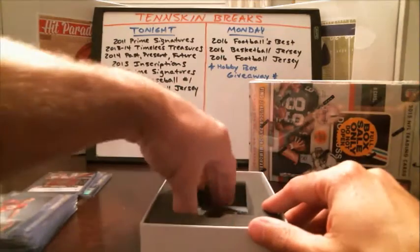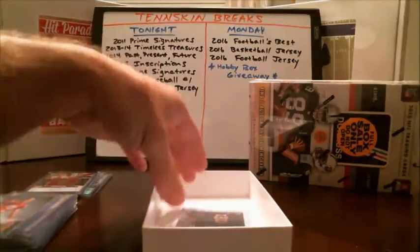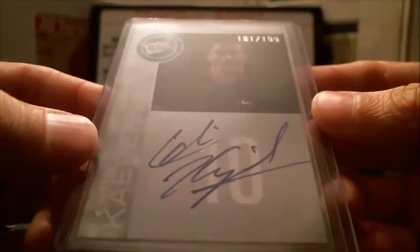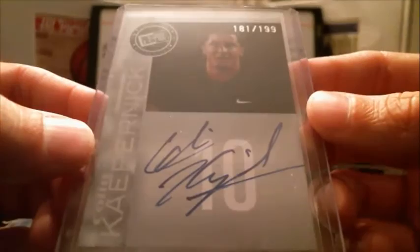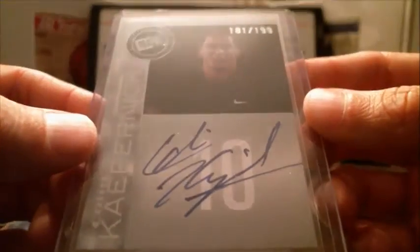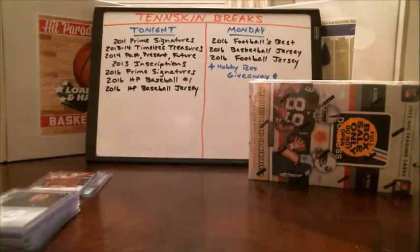And then the last hit — we pulled his auto last night out of Prime Signatures too. Another rookie card auto: Colin Kaepernick, number 181 out of 199, on-card auto. A couple years ago that would have been worth a little bit more. Not a bad hit there for the 49ers. Maybe he can turn it around, kind of like our boy RG3.